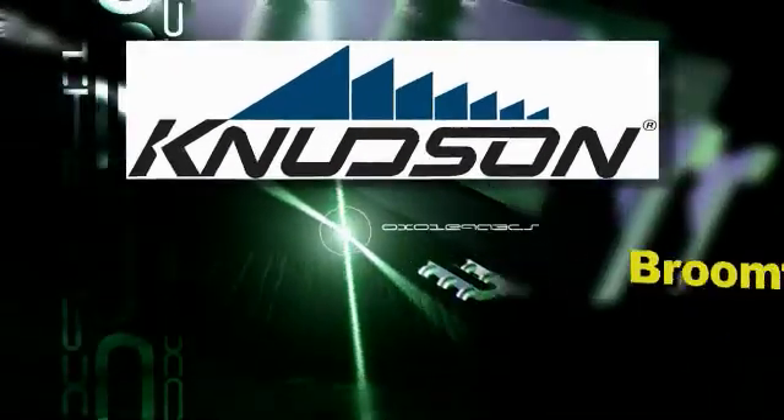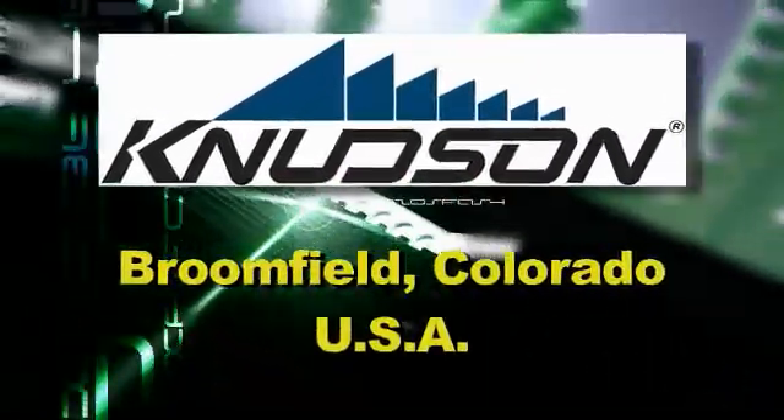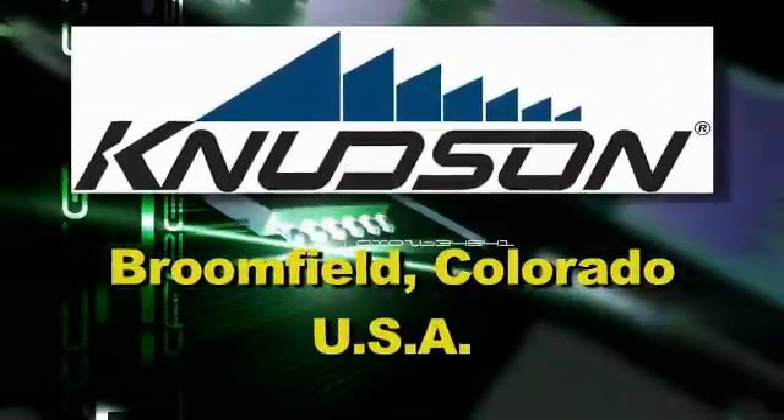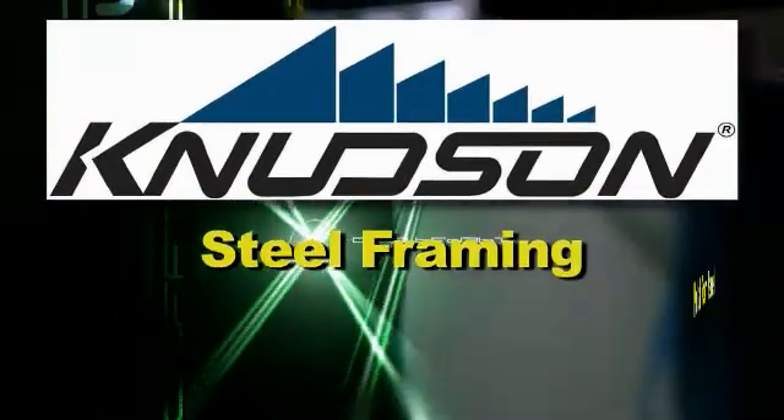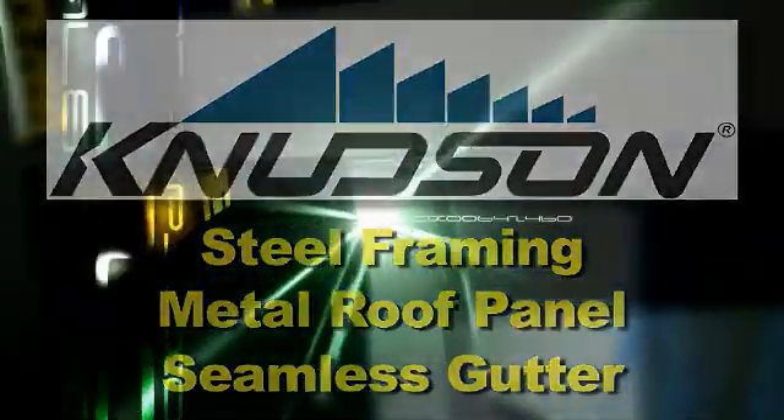Since 1966, Broomfield, Colorado-based Knutson Manufacturing Incorporated has been a leader in designing and manufacturing on-site roll-forming equipment, including steel framing, metal roof panel, and seamless gutter machines.